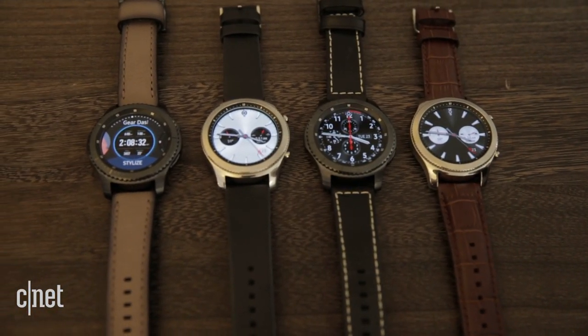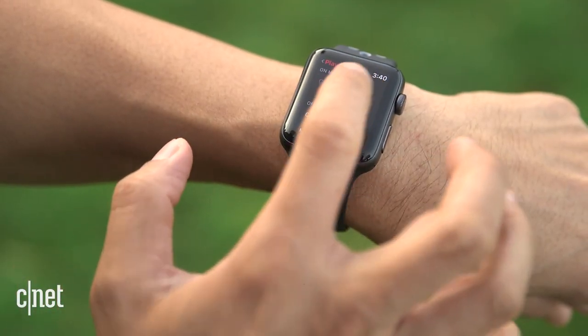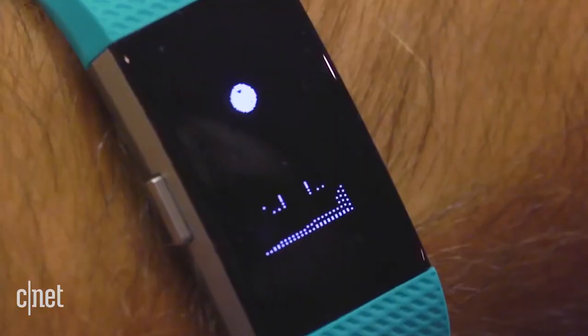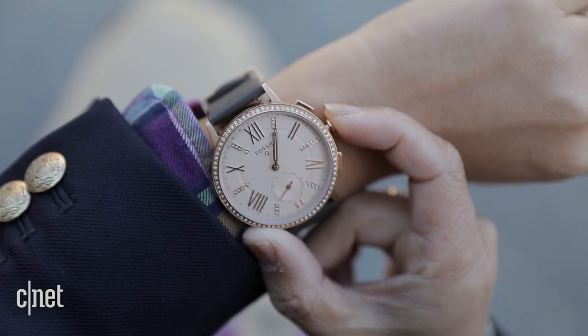Before you invest, here are a few things to consider: do you want it to feel like a mini phone on your wrist, or do you just want to check a few things like quick texts, or even just track fitness and not worry so much about the rest? For more tech gift ideas, check out CNET.com. I'm Lexi Savides, CNET.com for CBS News.